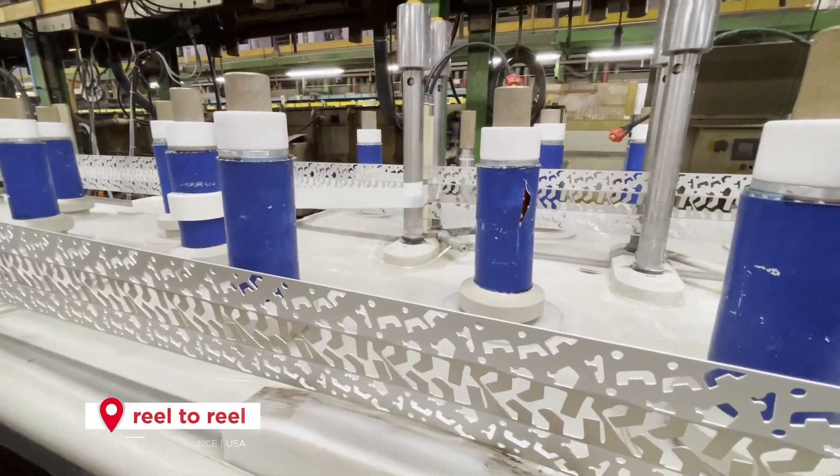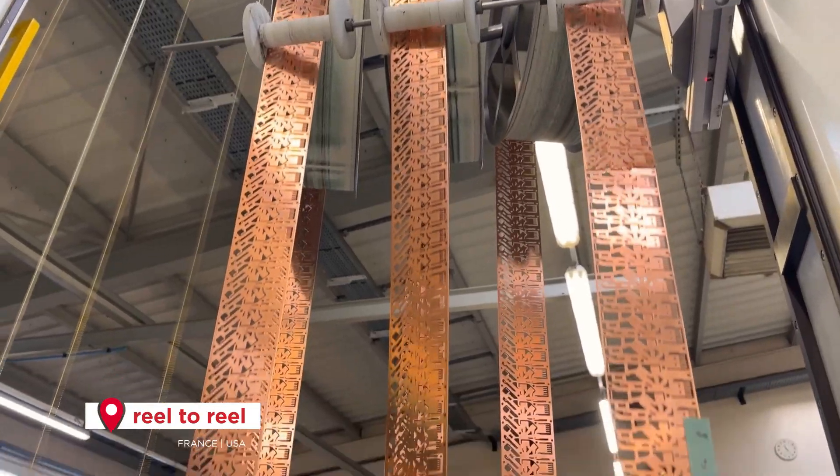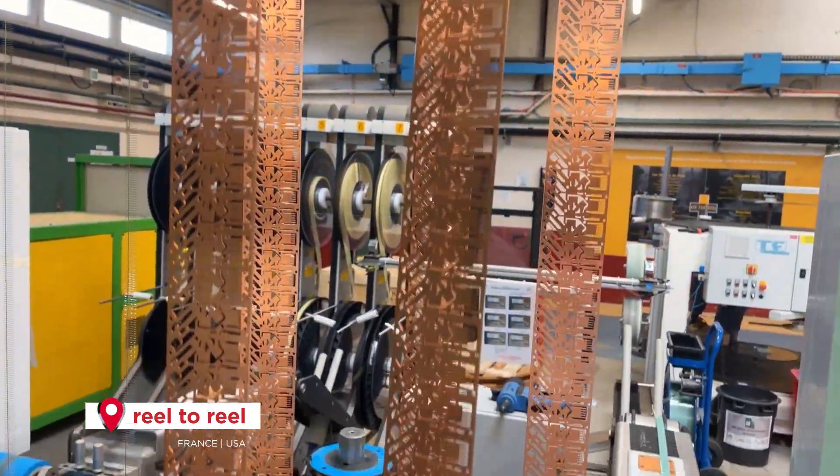Reel to Reel. Our highly automated Reel to Reel processes offer outstanding quality results to ensure better performance functionality.